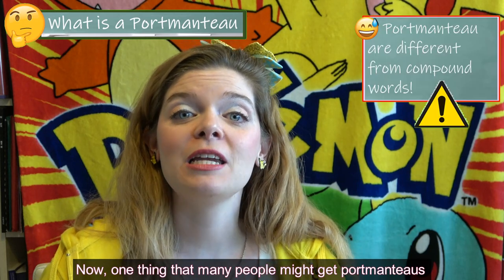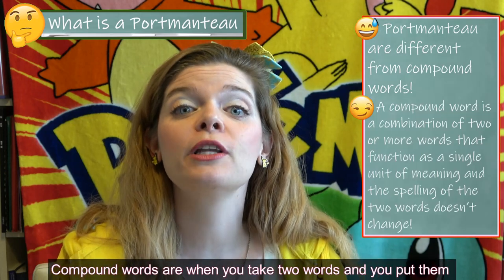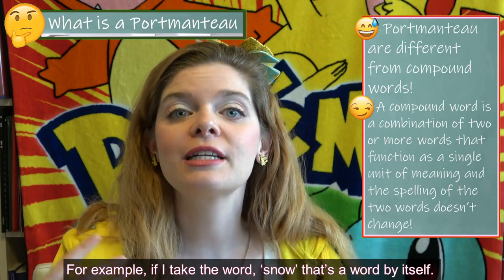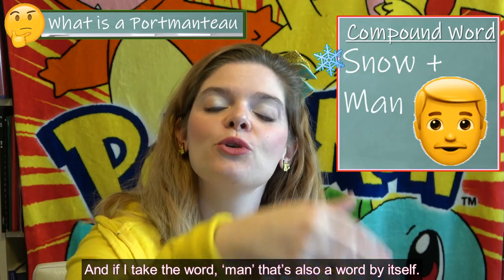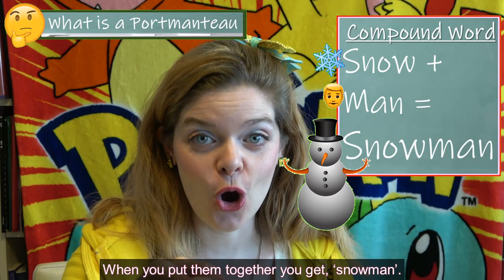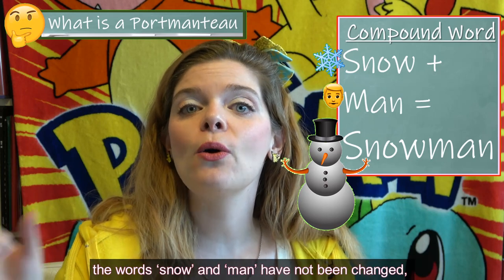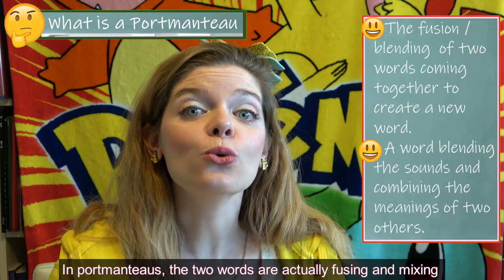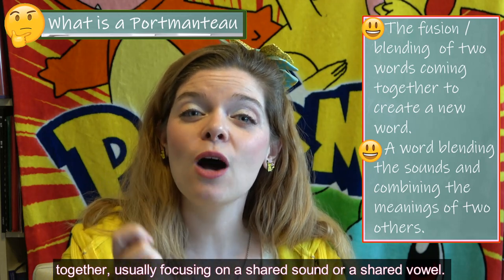One thing that many people might get portmanteaus confused with is compound words. Compound words are when you take two words and put them together to create a new word with a separate meaning. For example, if I take the word snow — that's a word by itself — and the word man — also a word by itself — when you put them together, you get snowman. Snowman is a separate noun, but in the word snowman, snow and man have not been changed; they've just been put together. In portmanteaus, the two words are actually fusing and mixing together, usually focusing around a shared sound or shared vowel.